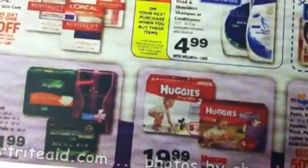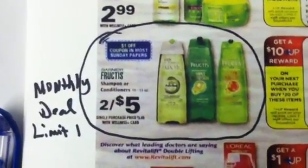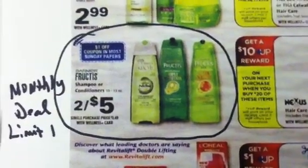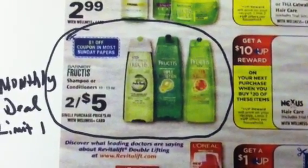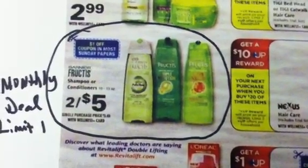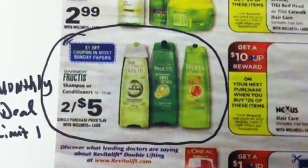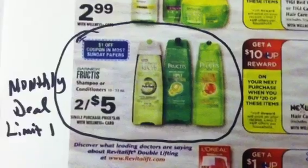I'm telling you about these deals so you can get your coupons prepared ahead of time. I also want to tell you about this monthly deal I just found out about from Slick Deals — limit of one. The Garnier Fructis Fall Flight shampoo or conditioner is going to be two dollars and 50 cents each. In order to do this deal, you have to print those July Video Values coupons today — today is the last day.